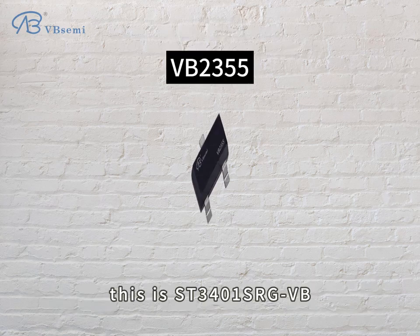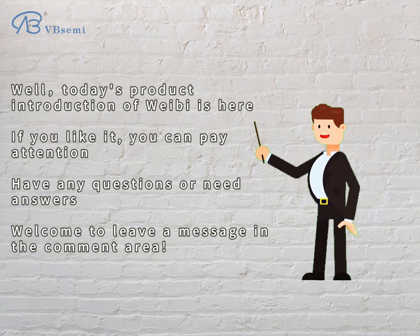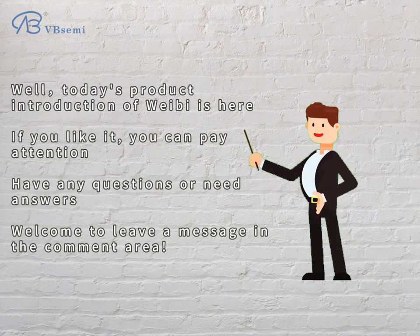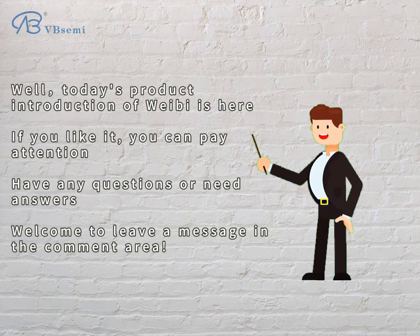This is the ST-301SRGBB. Today's product introduction is here. If you like it, please pay attention. If you have any questions or need answers, welcome to leave a message in the comment area.